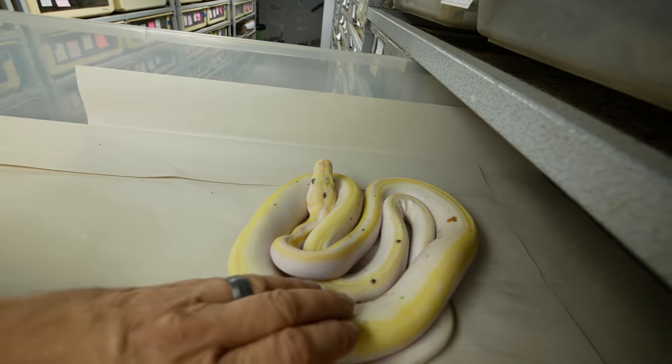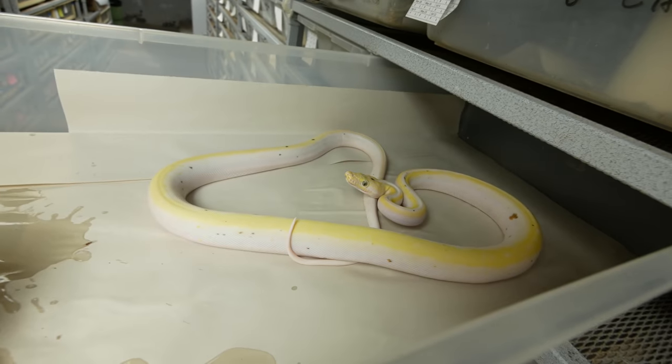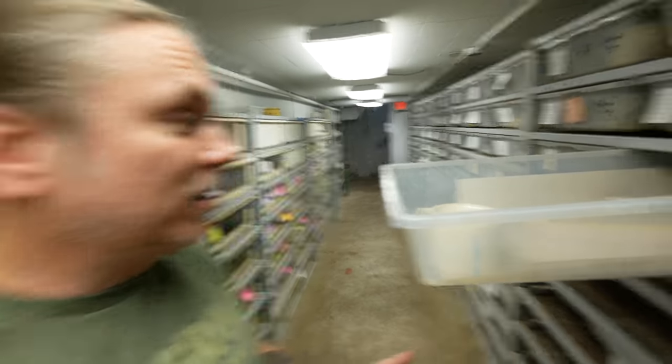Let's see how this cow reticulated python is. Whoa, she is definitely still angry. She's supposed to be a really tame animal.